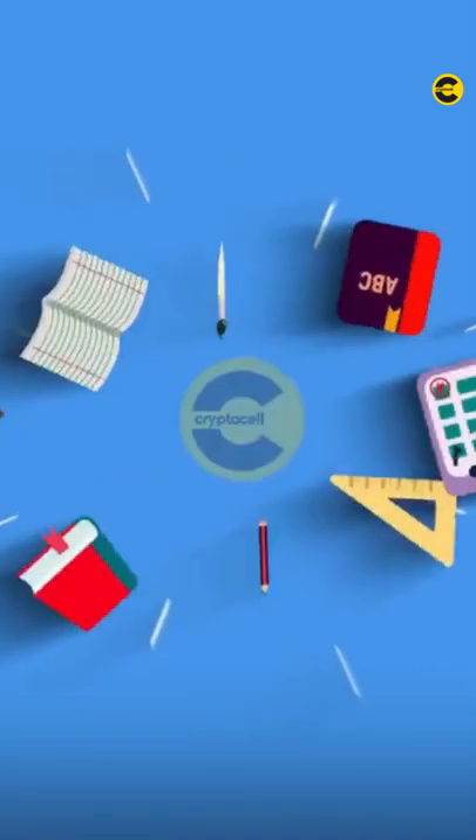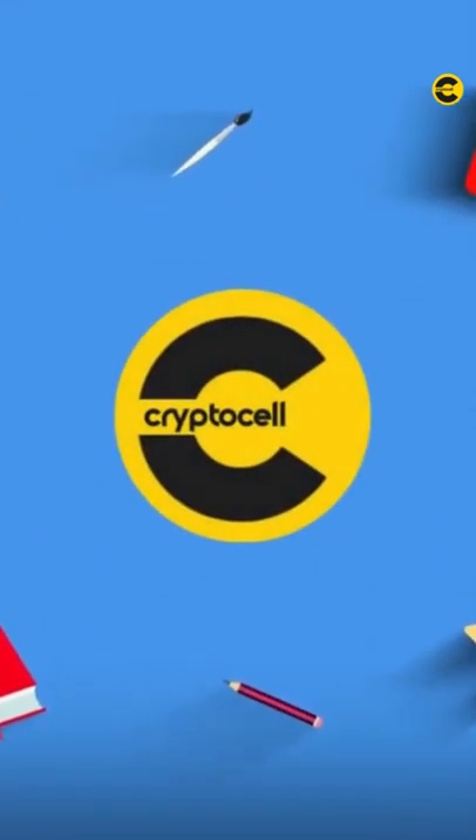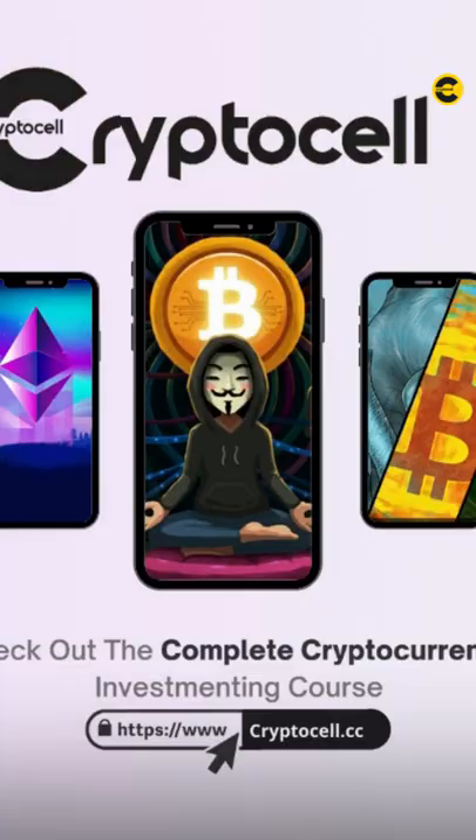The Crypto Cell is an education organization that helps newcomers learn about cryptocurrency investing, so they can invest and trade responsibly and safely, with expert advice on diversifying your portfolio, buying low, selling high, and avoiding scams.